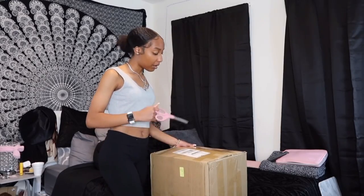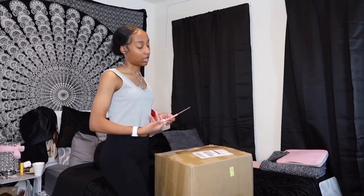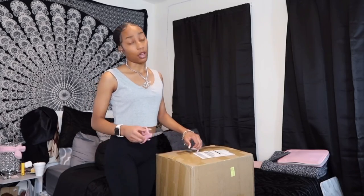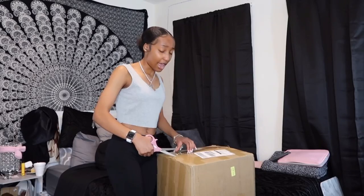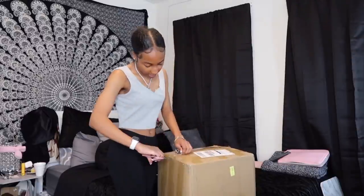I always use scissors to open up my boxes — some people use knives, but I'm just gonna use scissors. By the way, I got everything on here on sale because it was like a Black Friday sale. By the time I edit and post this video there's probably not going to be a sale on SHEIN anymore. Also, this video is not sponsored whatsoever, but SHEIN if you want to sponsor me, just know I'm always here and willing to try on some clothes.